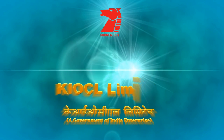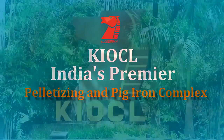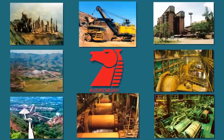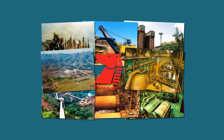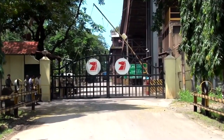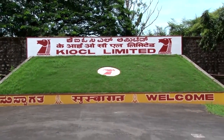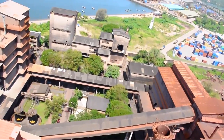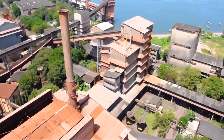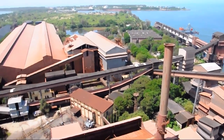KIOCL Limited, India's premier pelletizing and pig iron complex, is a flagship company under the Ministry of Steel. It was established on 2nd April 1976 to mine, beneficiate and export iron ore concentrates from Kudremukh deposits. KIOCL is engaged in the production of iron oxide pellets and foundry grade pig iron suitable for domestic as well as international markets.